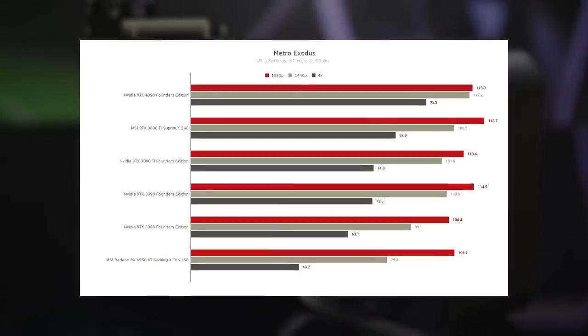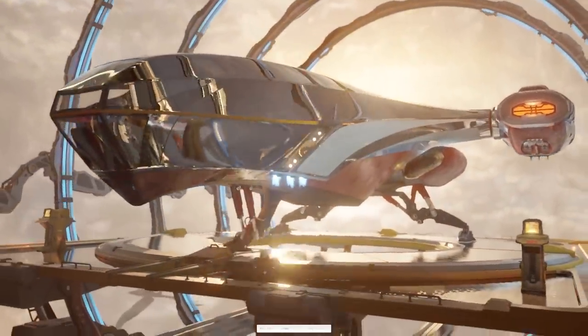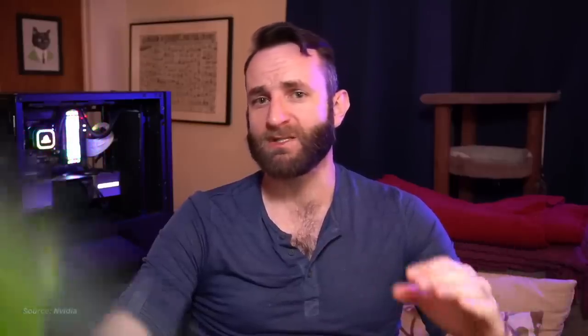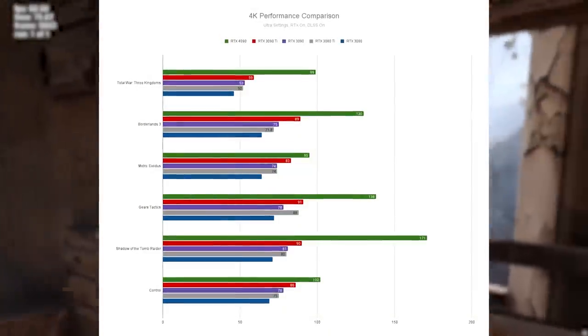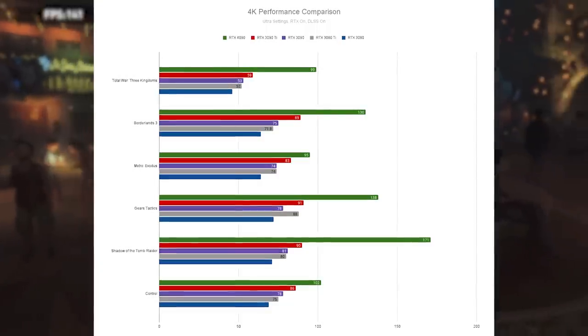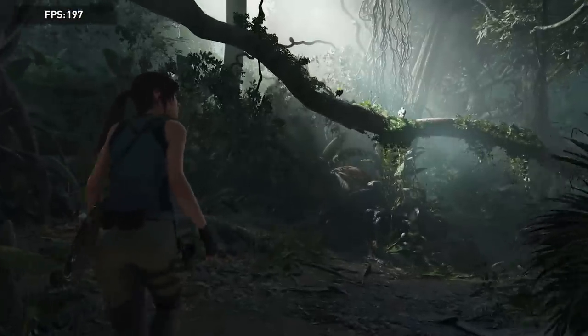Moving on to our gaming benchmarks, the 4090 continues to dominate. Our standard four-game test suite consists of Borderlands 3, Gears Tactics, Metro Exodus, and Total War 3 Kingdoms. All tests are run at the highest available graphics preset, with ray tracing and DLSS enabled if available. The 4090 takes a considerable lead ahead of every other card we've tested across every game and resolution. Looking at a wider selection of games specifically at 4K, the 4090 holds a large margin over the 3090 Ti, ranging from a 14% improvement in Metro Exodus all the way up to a 90% margin in Shadow of the Tomb Raider — meaning frame rates all around or above 100 FPS at 4K, max settings, with ray tracing turned on.